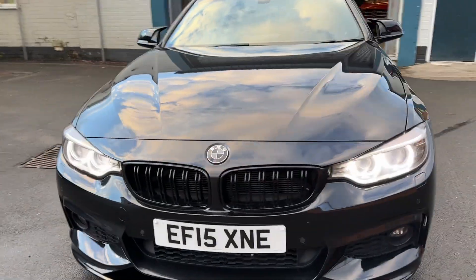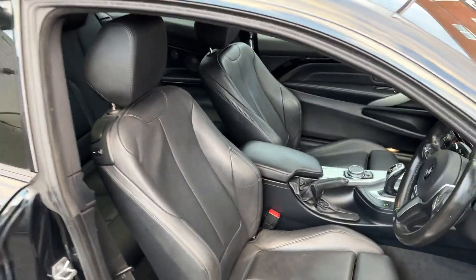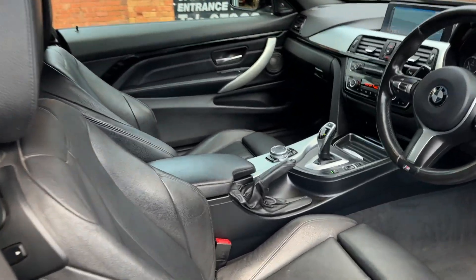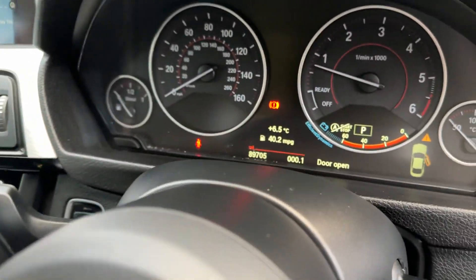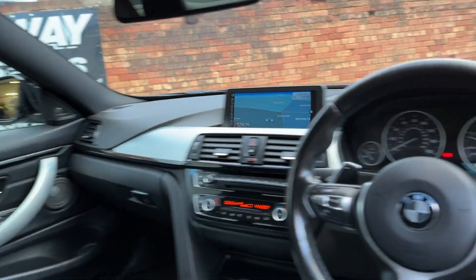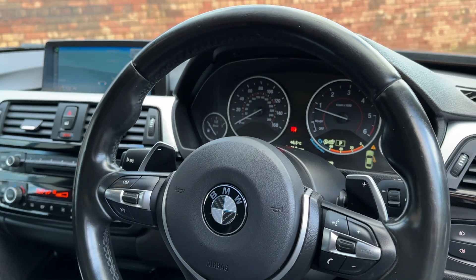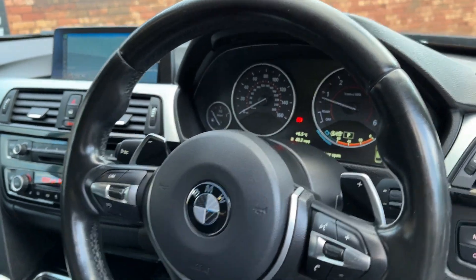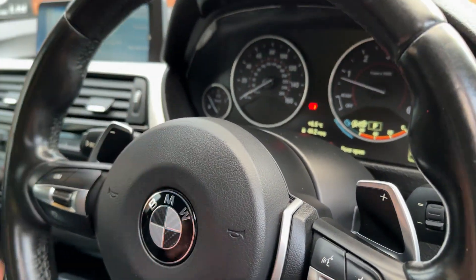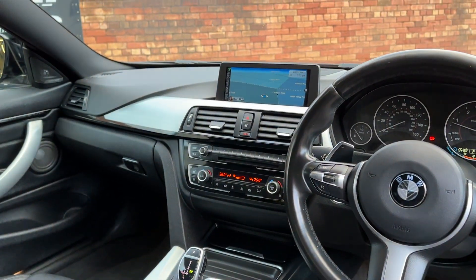Lovely looking car. If you're watching this you'll know the performance on the three-litre is really really good. It's got memory seats, the leathers in excellent condition, and it's done 89,705 miles — which on these is nothing at all. You've got the Harman Kardon in there and paddle shift so you can change through the gears on the paddles on the steering wheel, which is a nice feature.